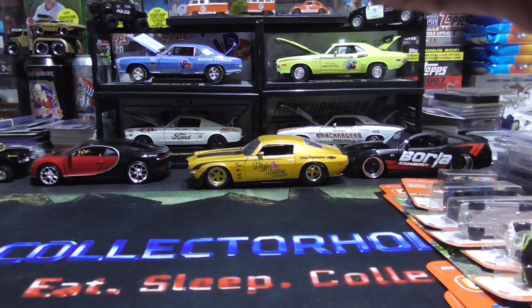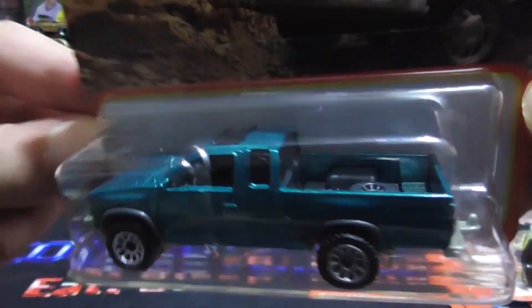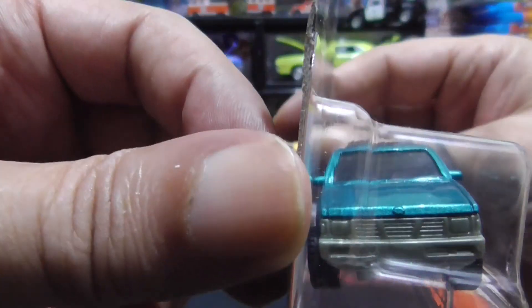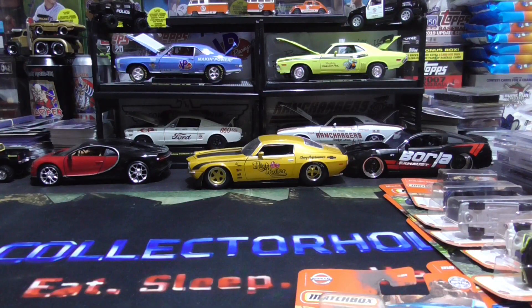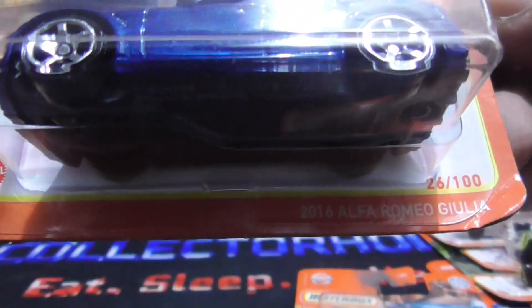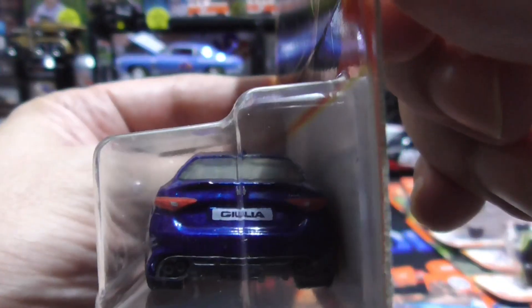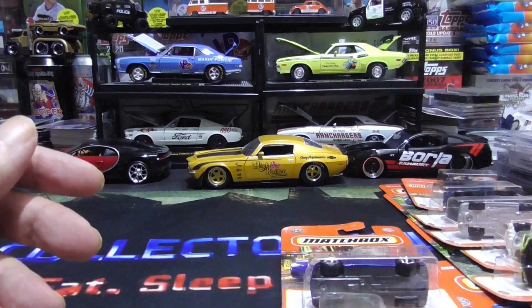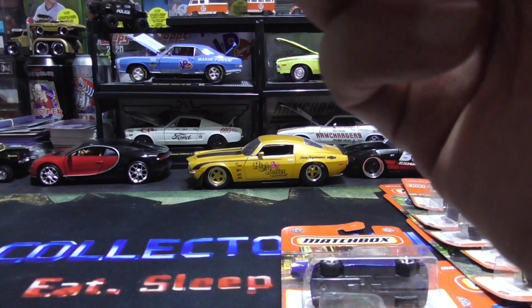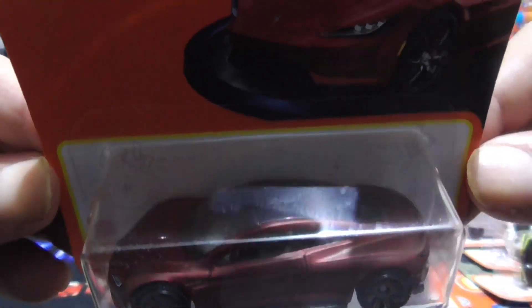Nissan — '95 Nissan Hardbody, pretty sweet. And the 2016 Alfa Romeo. Tesla Roadster — I love the paint on this one, looks like a matte finish.